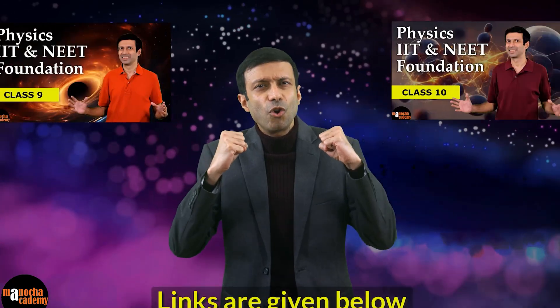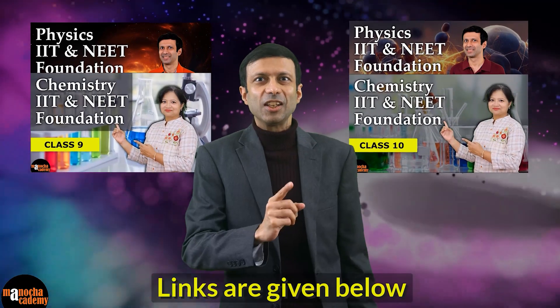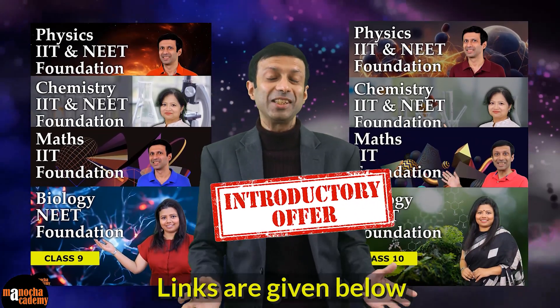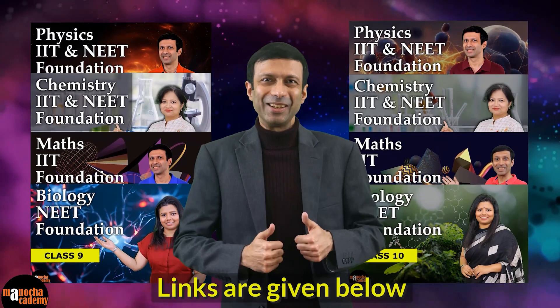So are you ready to build a rock solid foundation with Manucha Academy? Hurry, don't miss this chance. Check out the links given below and grab our special introductory offer on our IIT and NEET foundation courses right now. Stay connected with Manucha Academy and happy learning.